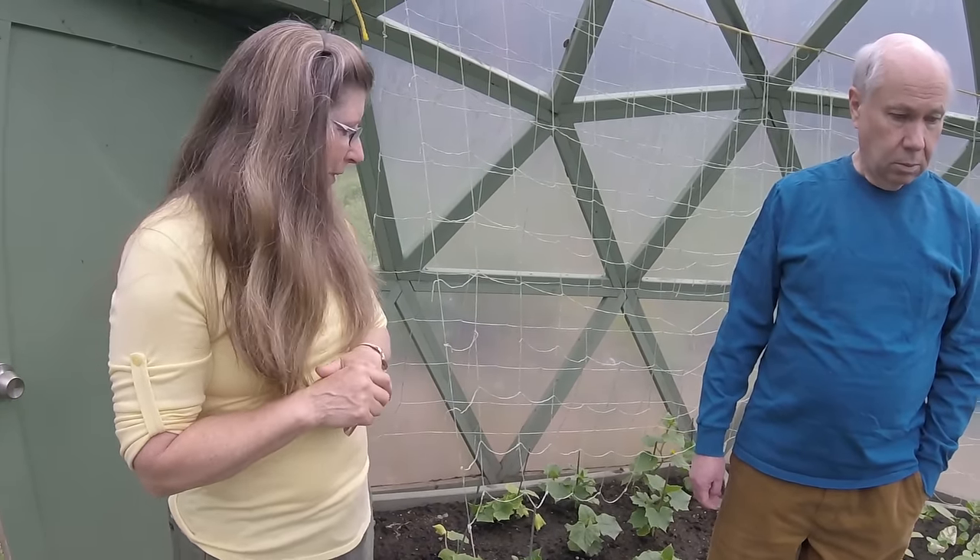She tried broccoli the first year but decided not to do any of the cabbage family because there's no electricity in here, so you don't get good air circulation. That encourages insects, and the cabbage family is notorious for all kinds of wormy little things.